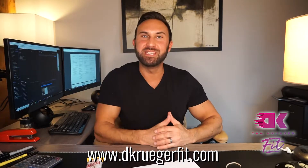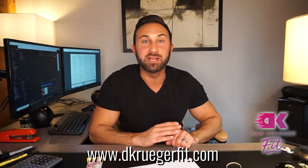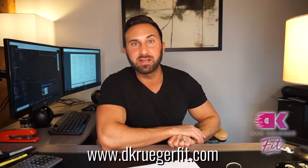Good afternoon, everybody. It is Dan Kruger from DK Fitness, where we help people achieve their fitness and weight loss goals in a fun, sustainable way through optimized nutrition coaching and customized meal plans. Today, I'm going to be talking about protein bars. There are hundreds of different protein bars out there on the market these days, and I get asked by a lot of clients and followers on social media what the best ones are.